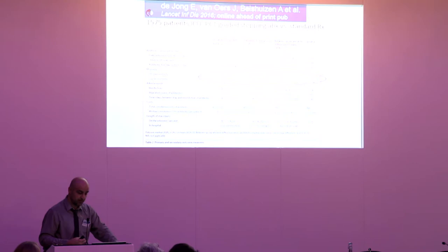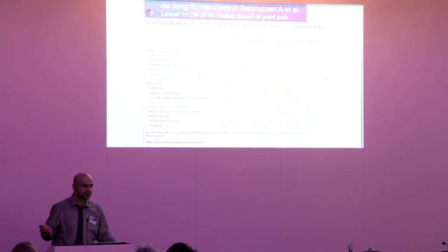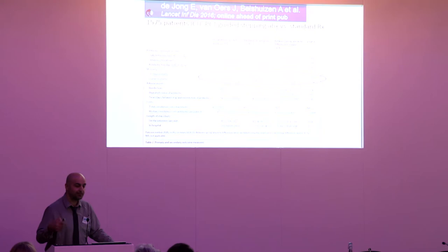More recently, data from ICUs in Holland divided patients into a procalcitonin-guided arm and standard of care. For the first time, not only was there a reduction in antibiotic use and length of stay, but they also showed improved survival — better survival if you use biomarkers to aid your antibiotic decision-making.